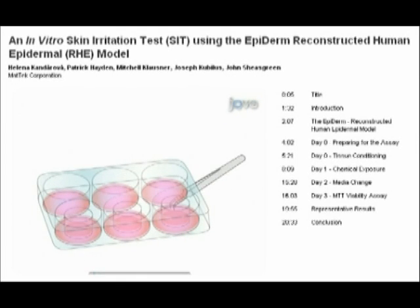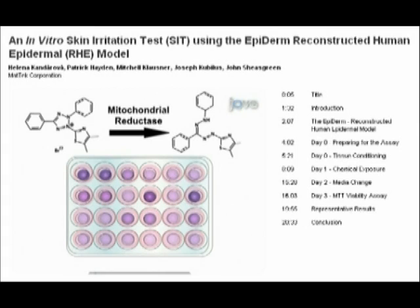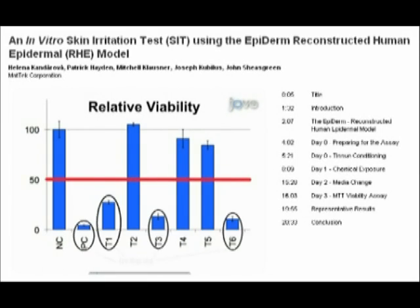On day two, after a 24-hour incubation, the culture insert is placed in fresh media, and the old media can be used for analysis of released cytokines and chemokines. The tissue is reacted with a compound known as MTT, which is converted by mitochondrial reductase to a dark purple formazan salt, providing a readout for cell viability. A lack of dark purple color is an indicator of decreased viability, and when the colorimetric readout for a test compound is less than 50% of negative controls, the test compound can be classified as an irritant.